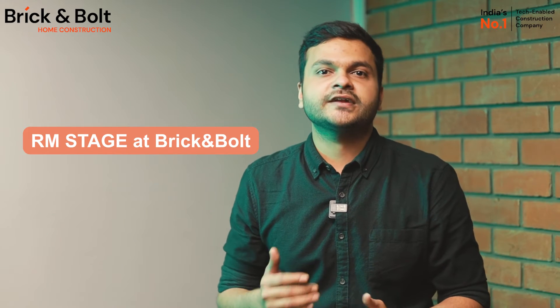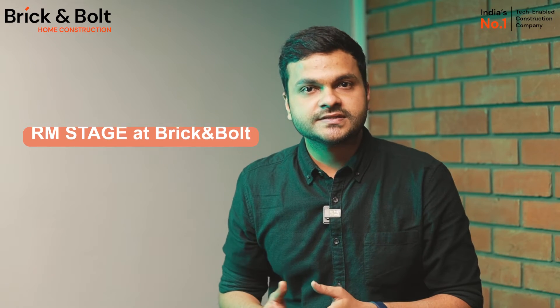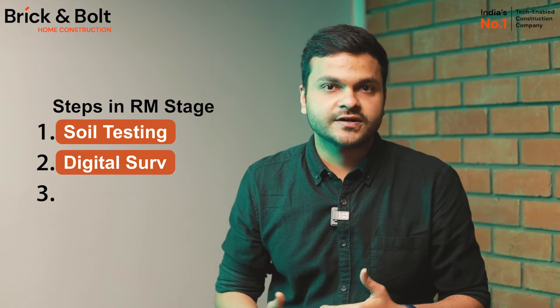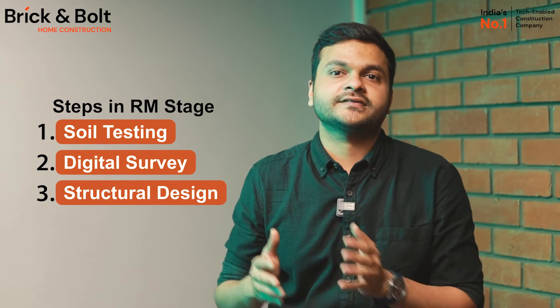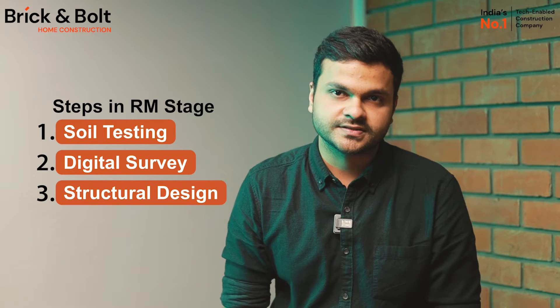Hi guys, welcome to Brick and Bold. We'll share some insights today to shed light on our RM stage. The RM stage includes end-to-end operations including soil testing, digital survey, structural design to contract registration, as they are the base of safe and secure construction.